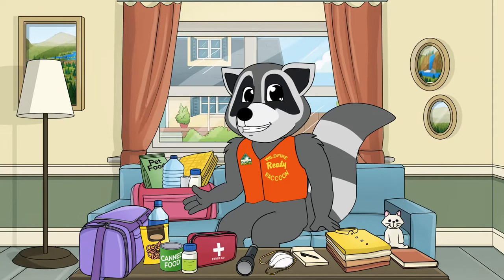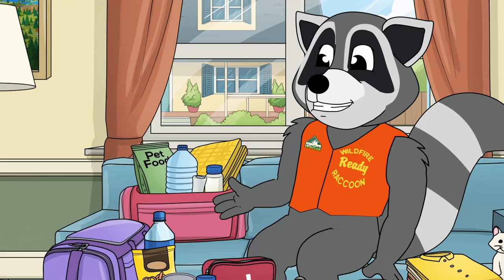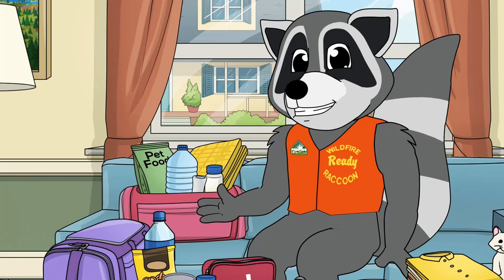And don't forget about your pets. They need their own go bags, too. Make sure they have food, water, medication, a litter box or baggie, and a blanket.